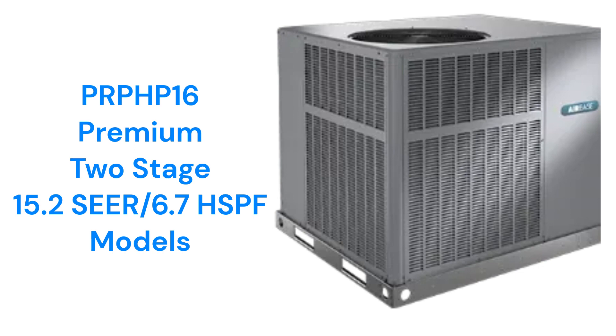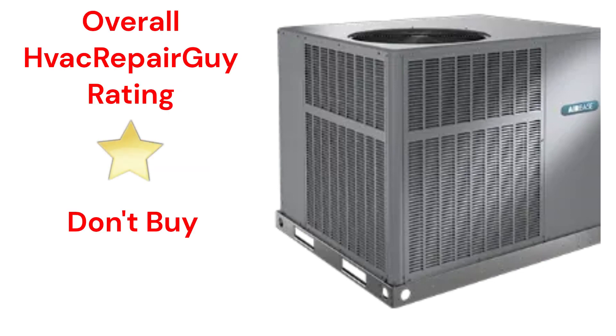The brand does not offer a model that qualifies for the HVAC Repair Guy Ultimate category. This brand receives an overall 1-star don't buy rating from HVAC Repair Guy. Please share your experiences with this brand in the comments section of the HVAC Repair Guy YouTube channel.